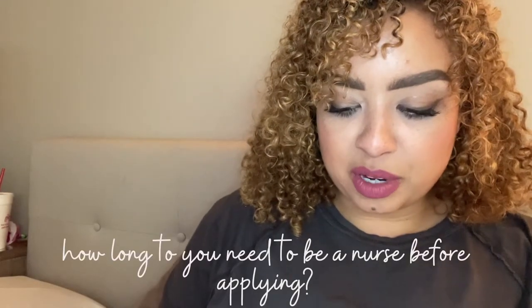Somebody asked how long you have to be a nurse before applying. There's no answer to that, because you don't necessarily need experience anywhere to apply. You just have to be a nurse.